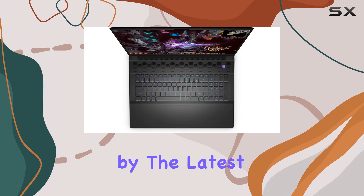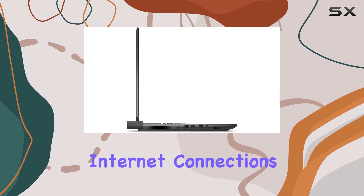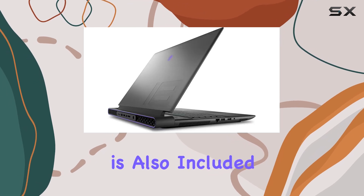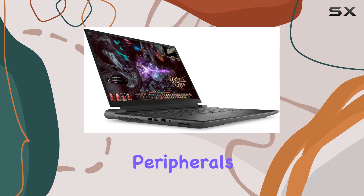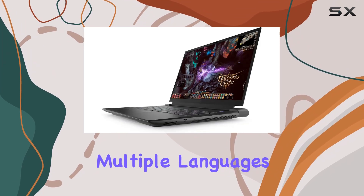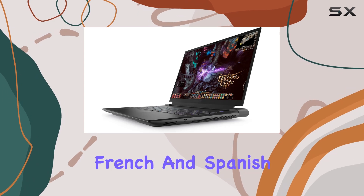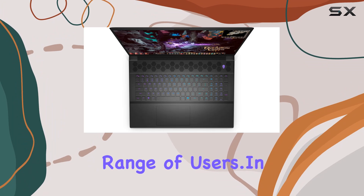Network capabilities are enhanced by the latest Wi-Fi 6E technology, providing faster and more reliable internet connections. Bluetooth support is also included, allowing for easy connection to a wide range of wireless peripherals. Running on Windows 11 Home, the m18 R1 supports multiple languages including English, French, and Spanish, which makes it versatile for a diverse range of users.